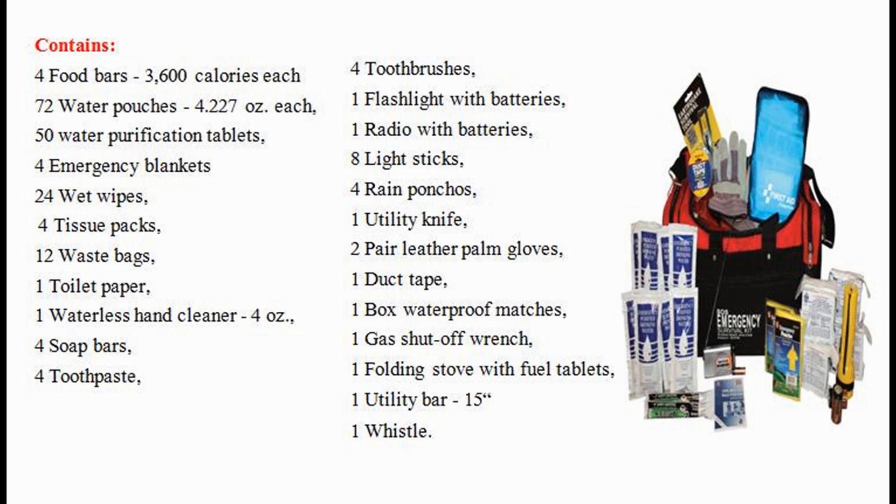4 emergency blankets, 24 wet wipes, 4 tissue packs, 12 waste bags, 1 toilet paper, 1 waterless hand cleaner 4 ounces, 4 soap bars, 4 toothpaste, 4 toothbrushes, and 1 flashlight with batteries.